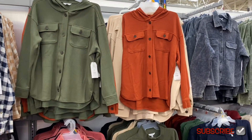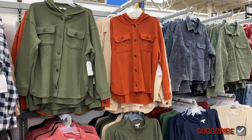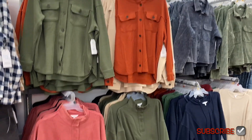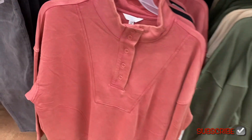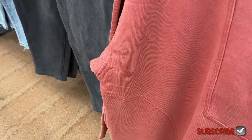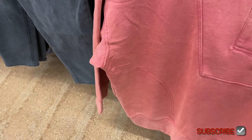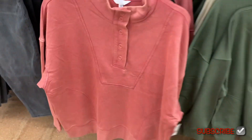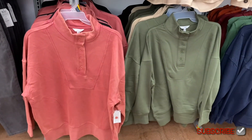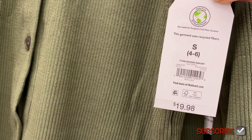They have so many jackets — let me try to show you all at once. There's all of those and all of these. This pocket top is $17.98 and comes in beige, green, and pink. Then these ribbed hooded jackets by Time and True are $19.98.